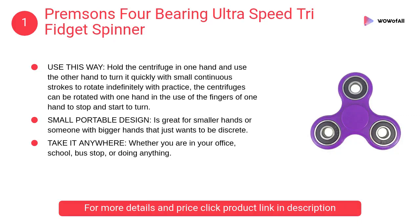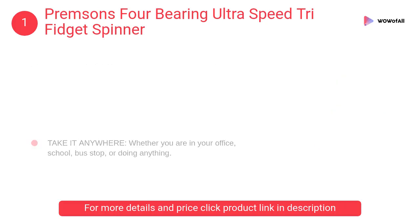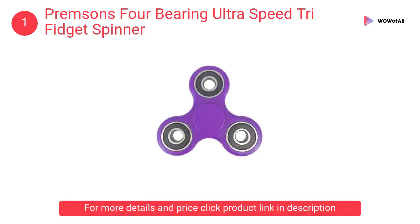At number 1: Crimson's Four Bearing Ultra Speed Tri Fidget Spinner. Hold the centrifuge in one hand and use the other hand to turn it quickly with small, continuous strokes to rotate it indefinitely with practice.